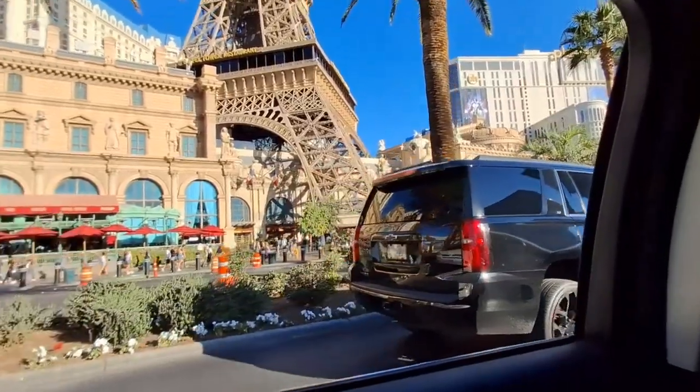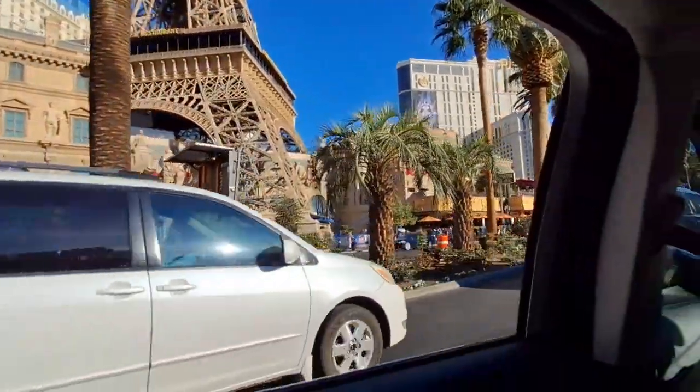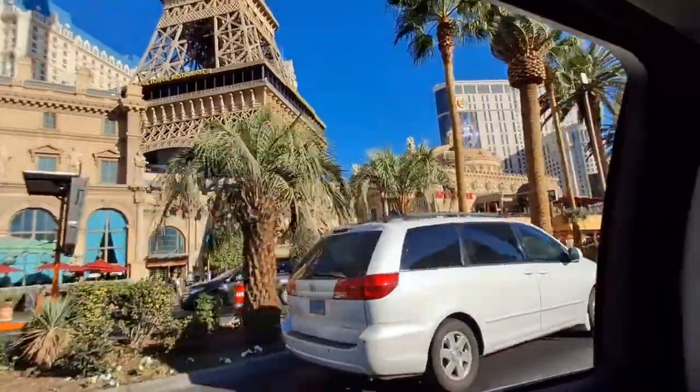Then it was time to do a little driving down the Las Vegas Strip towards Excalibur to watch the Tournament of Kings.